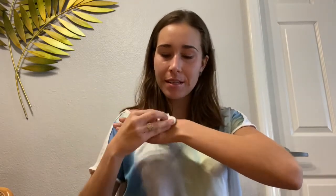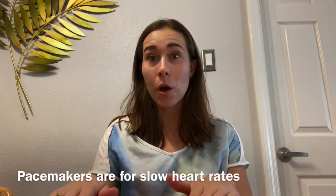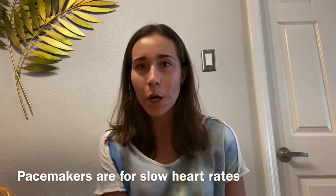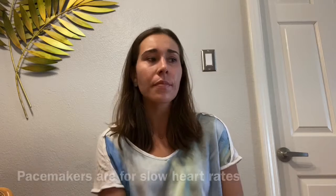So pacemakers. Pacemakers are for slow heart rates. Smaller than my palm, sits right under the clavicle. The first thing I tell a patient: pacemakers are for slow heart rates. This device is like a fancy clock — it's never going to let your heart rate go lower than a set rate. Sometimes patients think it's going to cure their AFib. That's not true.